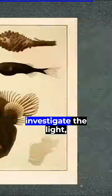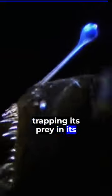As they come closer to investigate the light, the anglerfish strikes with lightning speed, trapping its prey in its monstrous jaws.